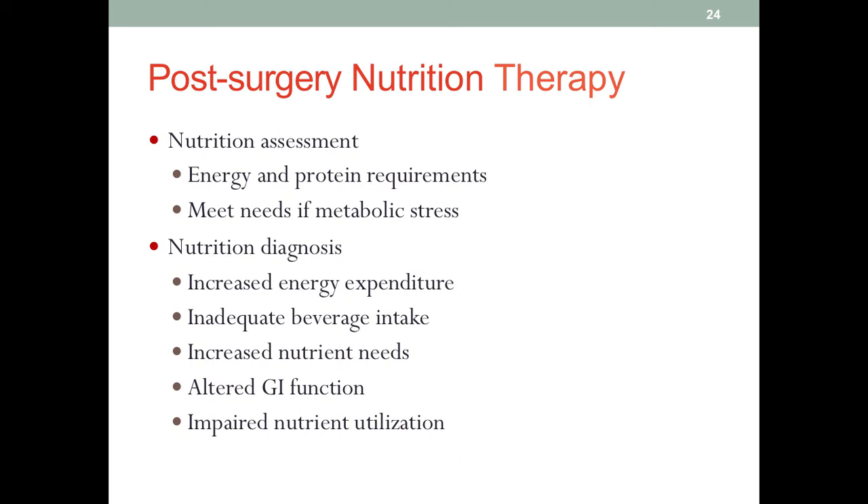For nutrition assessment, we need to pay attention to increased energy and protein requirements. To recover from surgery, patients need more than usual. If the surgery is too expensive in terms of energy, this may lead to metabolic stress — not to mention they may already be suffering from severe trauma, with the life-saving surgery adding more stress. Commonly used nutrition diagnoses include increased energy expenditure, inadequate beverage intake, increasing nutrient needs, altered GI function, and impaired nutrient utilization.